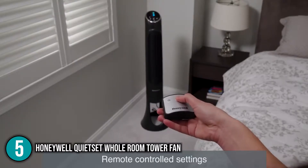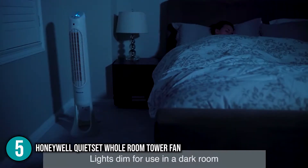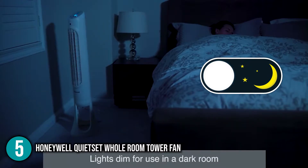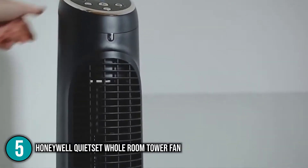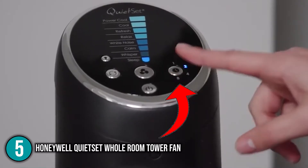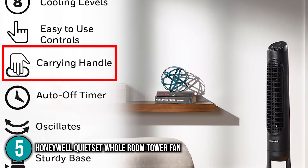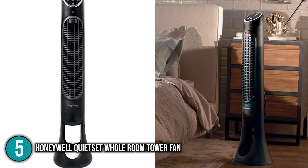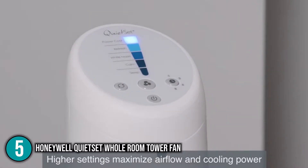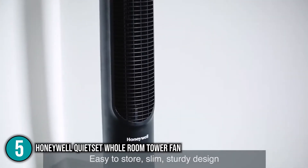For controlling the fan, the unit has both a touch-button electronic panel and remote control, providing flexible options. The bright control panel can be dimmed for nighttime use — to 25% or turned off altogether — a nice feature not all digital-screen fans have. The auto shut-off timer ranges from 1 to 8 hours, providing peace of mind at night. The tower fan also comes with a carry handle for easy room-to-room transport. For its versatility and silent operating levels, it earns the number 5 spot.